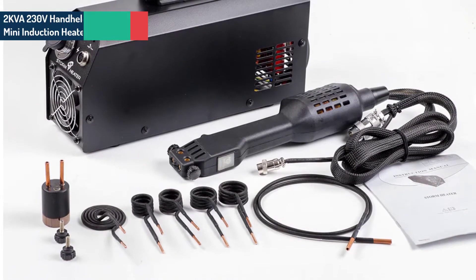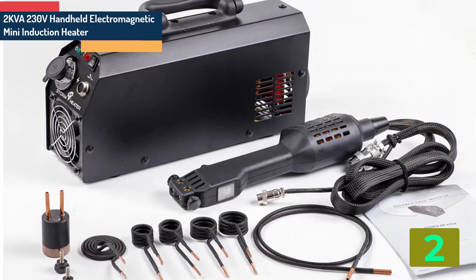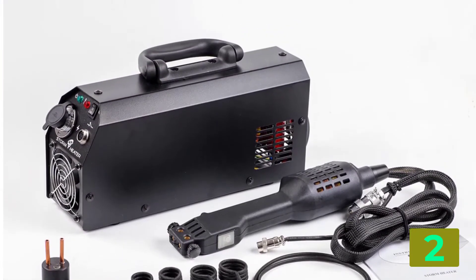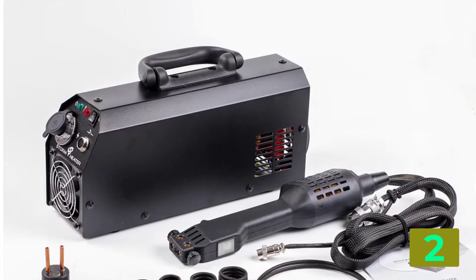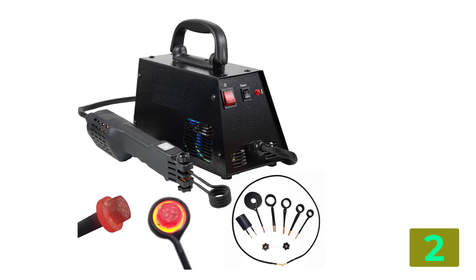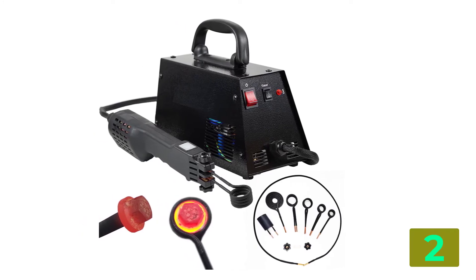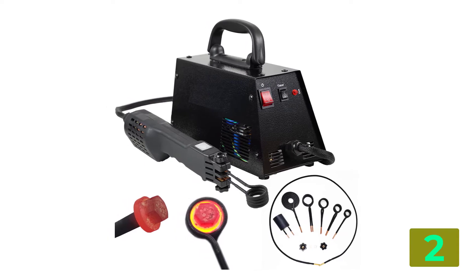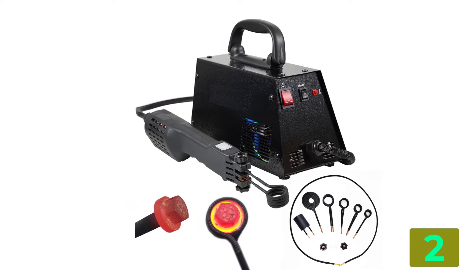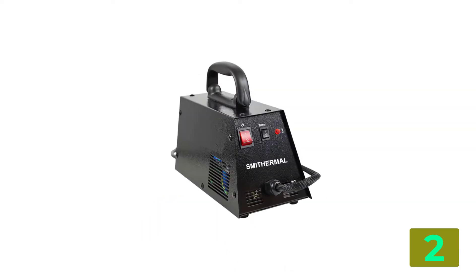Item number 2 is the 2KVA 230V Handheld Electromagnetic. Specifications: Brand name: Zasbin. Power: 2KVA. Voltage: 230V. Model number: IH2000. Voltage: 220V to 240V. Power: 2KVA. Max input current: 5.5A. Output voltage: 16V.